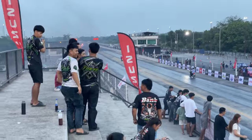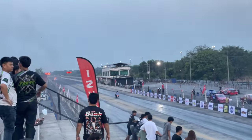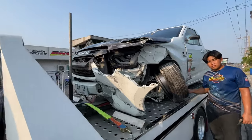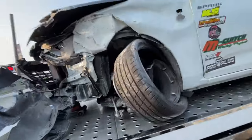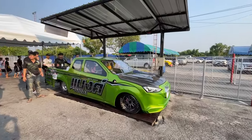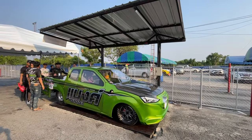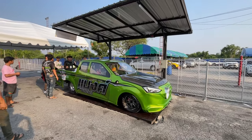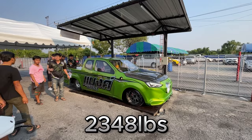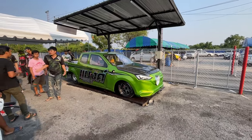We just had a crash down there. That's not great. Wow, this D-Max is 1,065 kilos — so it's about 2,340 pounds. I didn't think these things were that light.